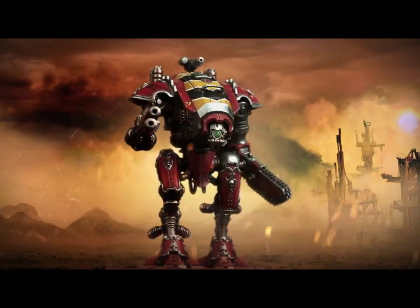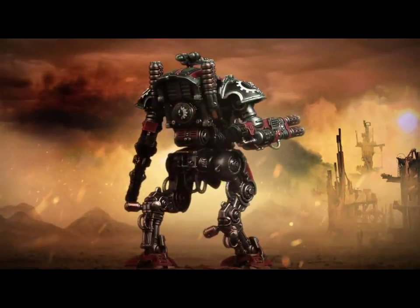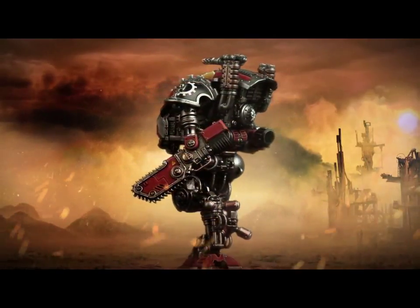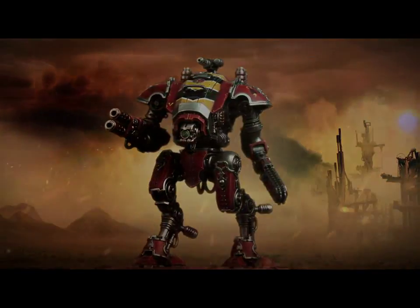In terms of that, I think it's probably gonna have quite a few less wounds, so I'd say it's probably gonna have in the region of maybe like 18 or 20 wounds rather than the 24 that Knights currently have, maybe even a few less than that.